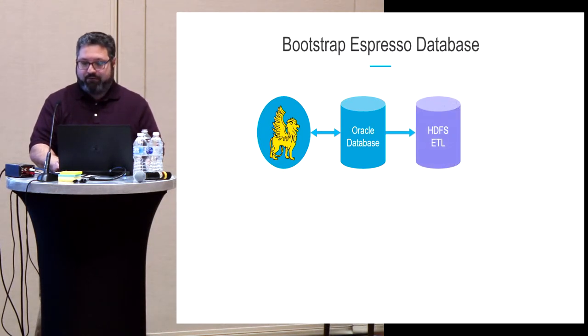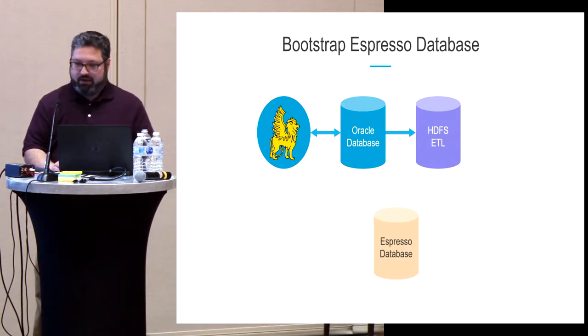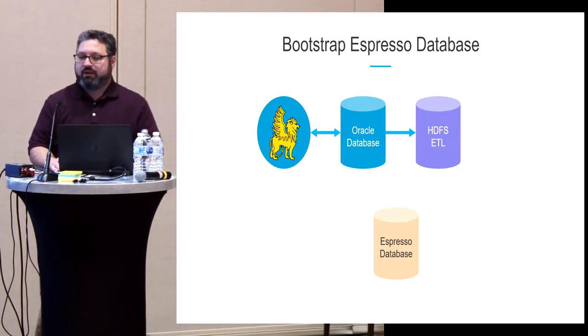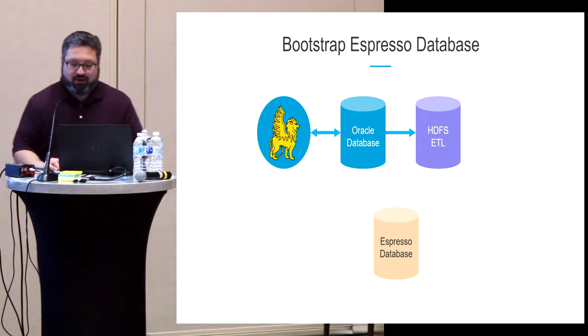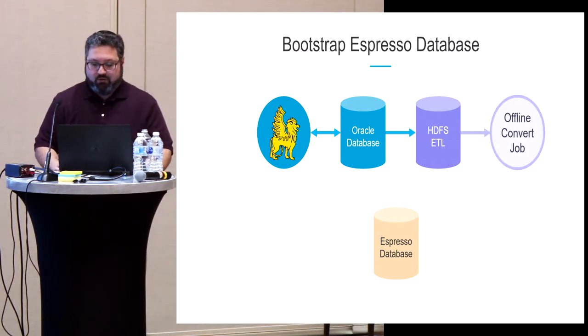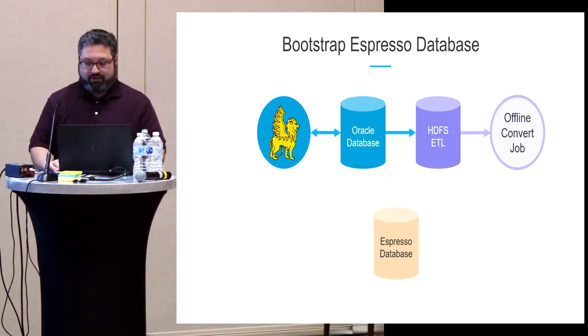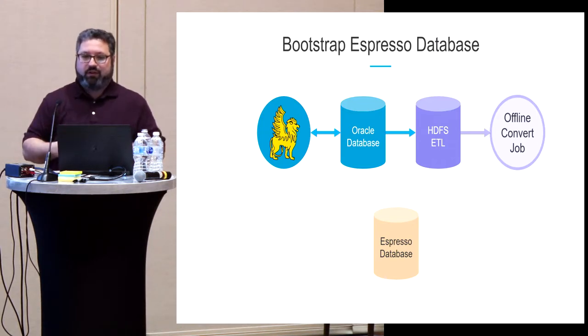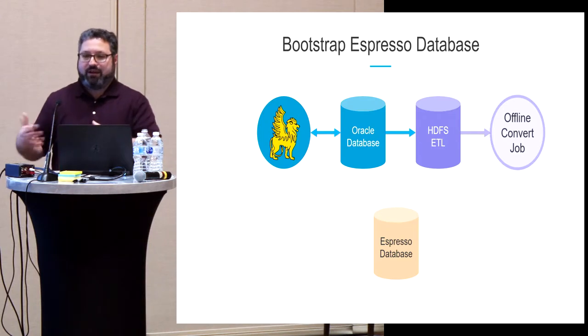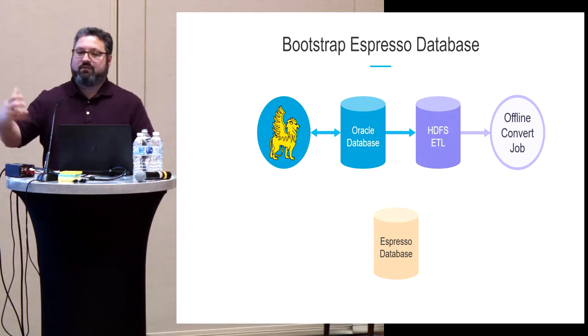Now we have the Oracle database, the offline store. We create a new Espresso database, designed as close as possible to the REST format. We now have an empty container for our migrated data. We created an offline convert job that took the offline snapshot and converted it into new Espresso records. Because we made them similar to the Pegasus REST format, we could reuse much of the same code already used to read data from Oracle and return it as a REST response — now repurposed to convert Oracle records into Espresso records.